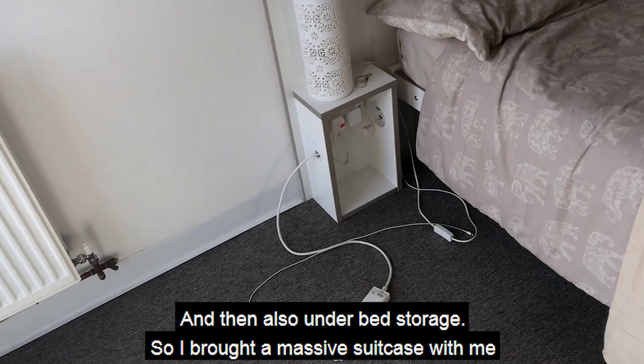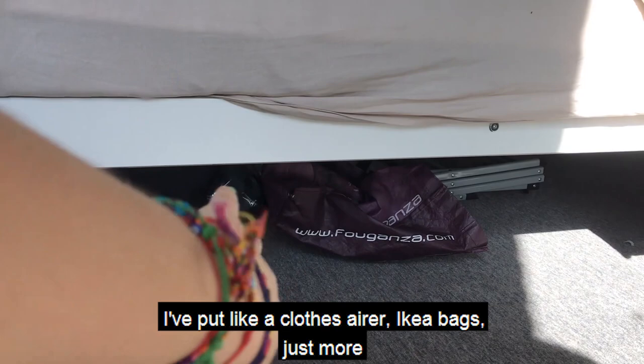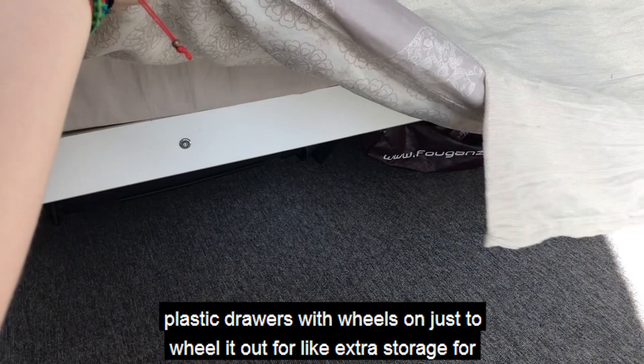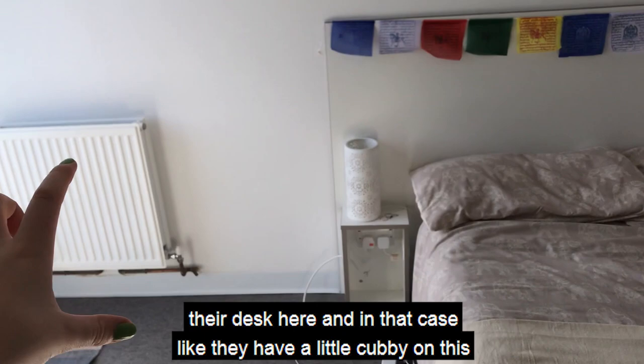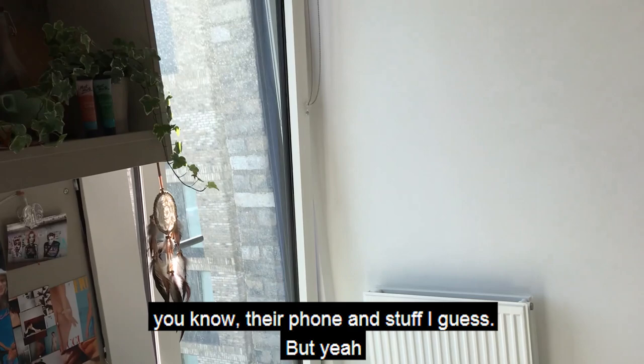I brought a massive suitcase with me which I've managed to put under there, along with clothes, IKEA bags, and more stuff. Some people put plastic drawers on wheels under there for extra clothes storage. Also worth mentioning — some rooms are laid out differently. Mine is laid out like this but some people have their desk elsewhere, and in that case they have a little cubby next to the bed head. But yeah, I really love this room — having my own bathroom is really nice.